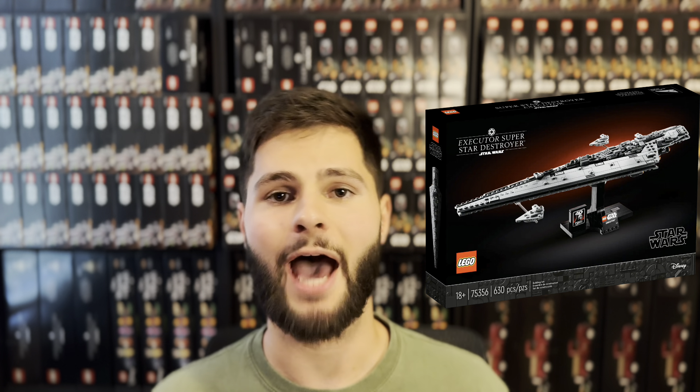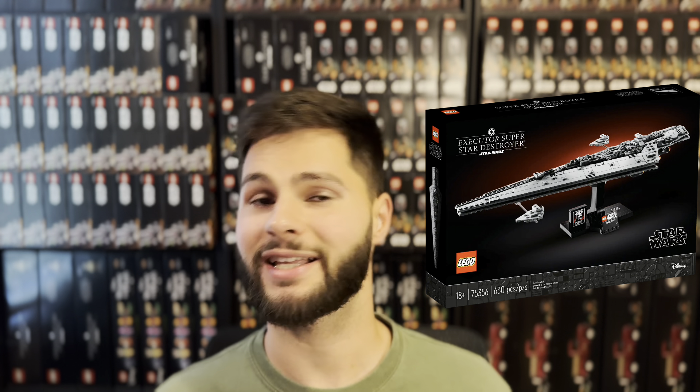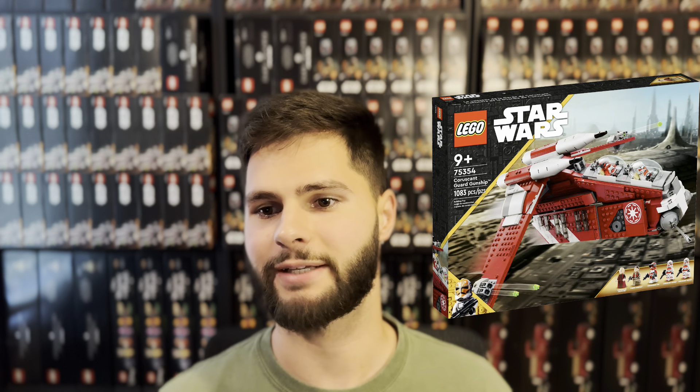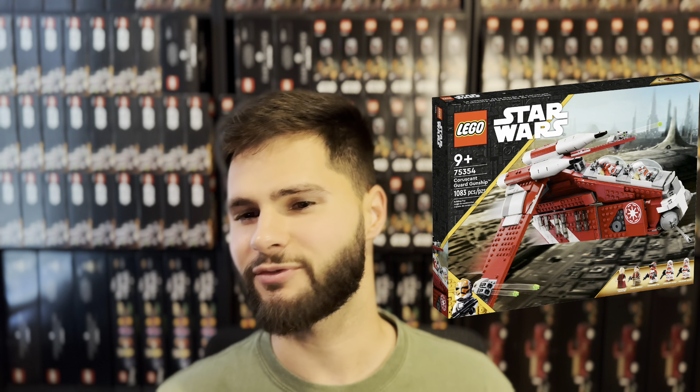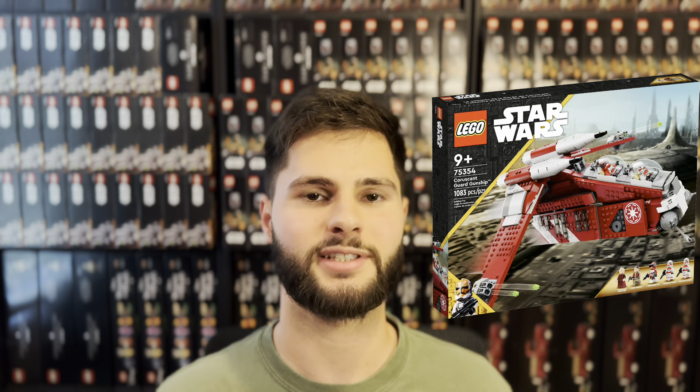The Executor Super Star Destroyer, set number 75356. I'm a little surprised this set was extended — with the three new additions to the Starship collection, it seemed like this one would actually retire. And the Coruscant Guard Gunship, set number 75354. This is another set that would have had a pretty short shelf life. It's very interesting that LEGO ran four times Insider's points on this set during May the 4th promotions when they were planning to extend the set anyway.